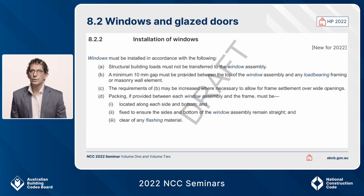Clause 8.2.2 is a new clause in the housing provisions for 2022. It states that if you are installing windows, no loads are to be transferred to them — they are not load-bearing elements. There are minimum gap requirements around the window, and frames must have packers where necessary to keep them straight and separate from the rest of the structure.